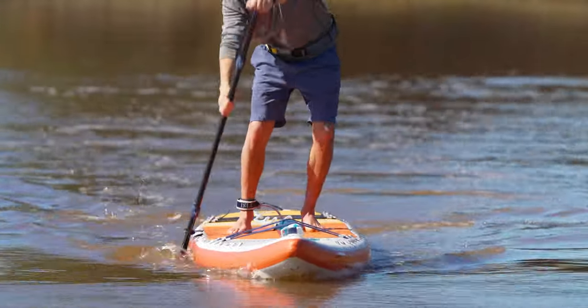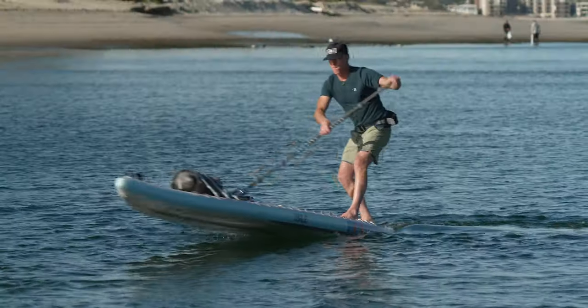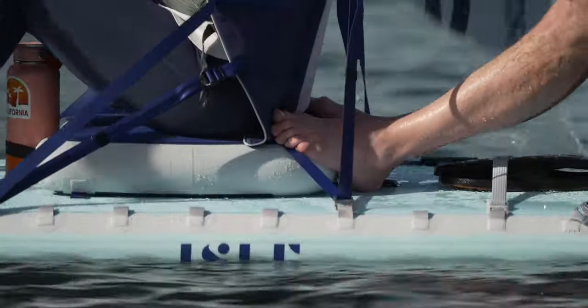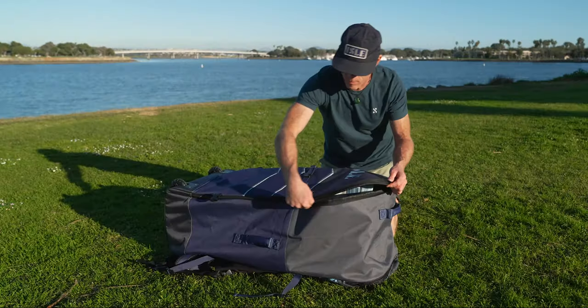This new class of inflatables features IO-exclusive innovations that deliver all the convenience of inflatables with the performance, stability, and glide previously only experienced with rigid boards and boats.